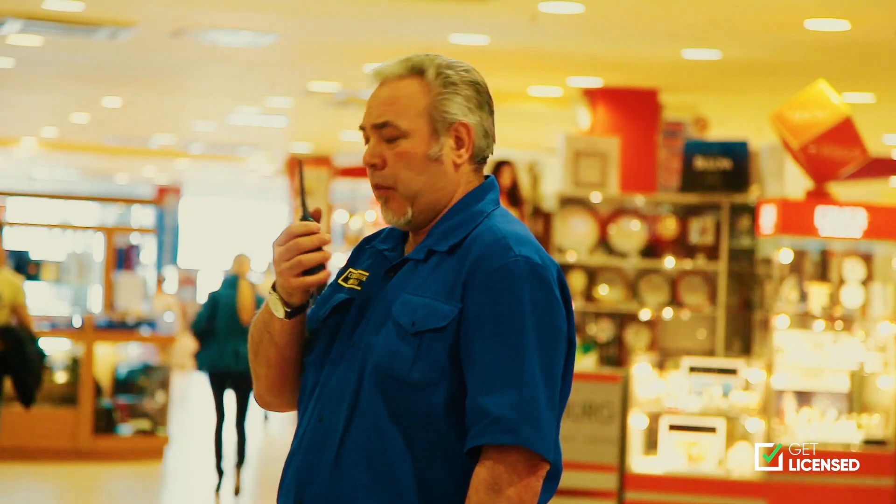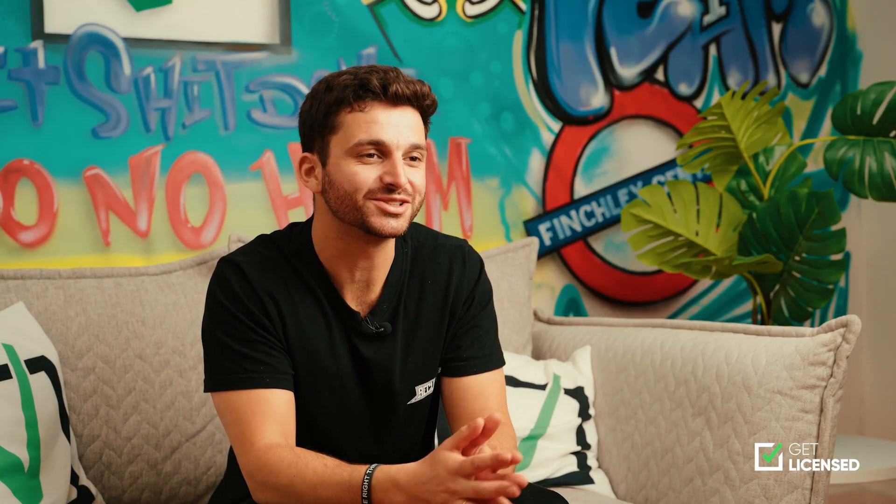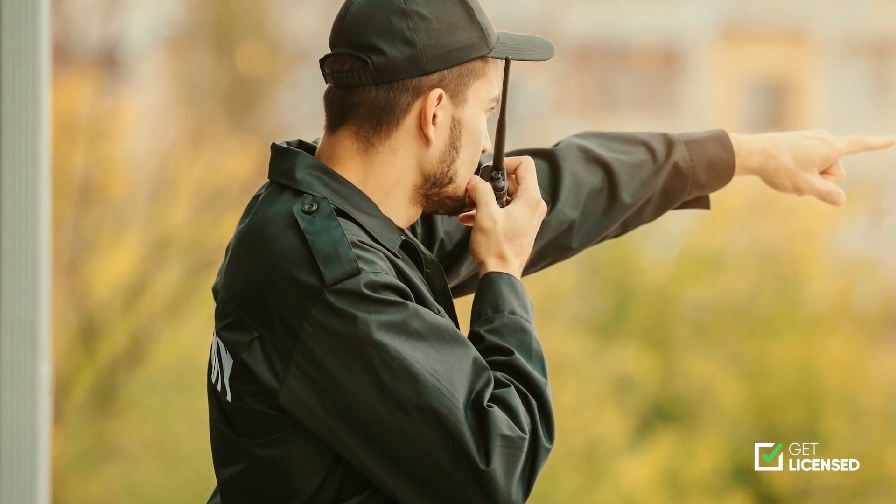The most common areas for people to go into include working in shops and supermarkets, like your local Tesco or Asda. There are also a whole host of corporate buildings which require security guards to ensure their buildings are kept safe and secure.